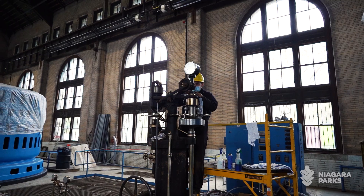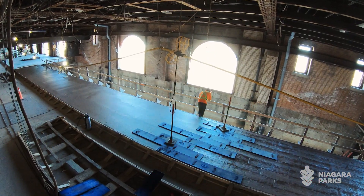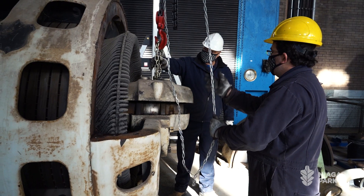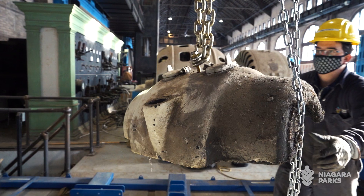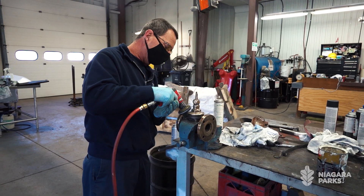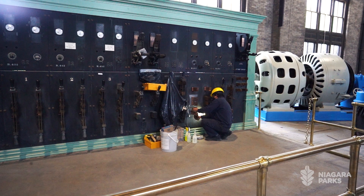We're well over 75 contractors. We're well over 400 people that have had an impact, that have been able to touch this plant. We've had over 100 of our own staff working in the facility. We're very fortunate at Niagara Parks — we have an excellent team of qualified tradespeople and excellent labourers.